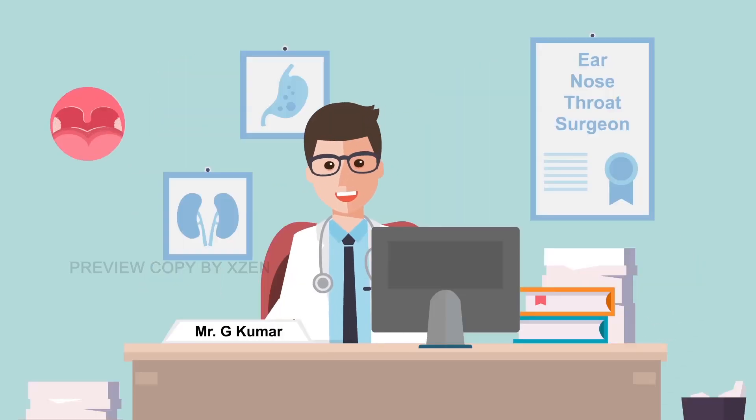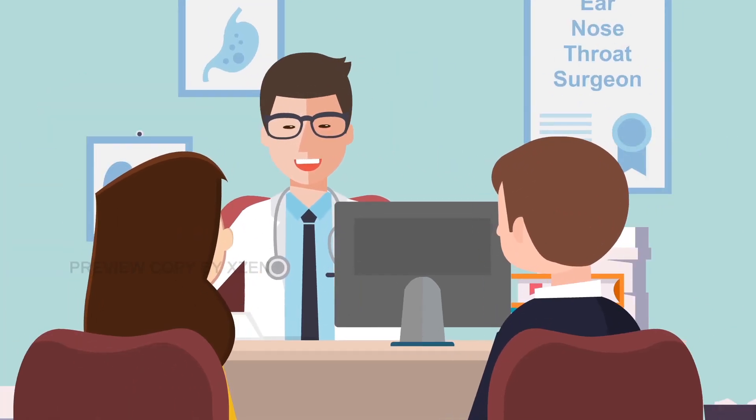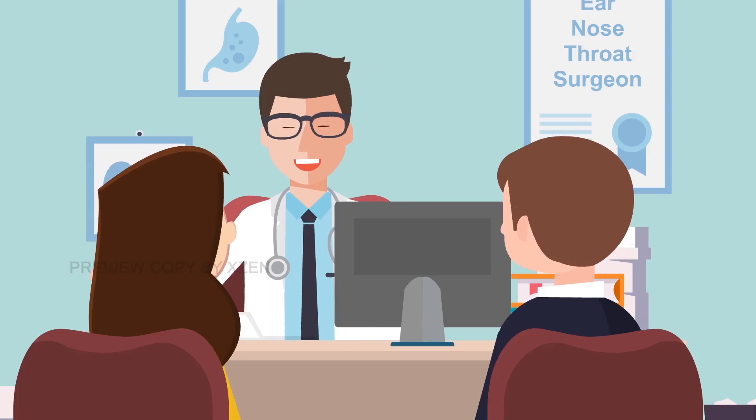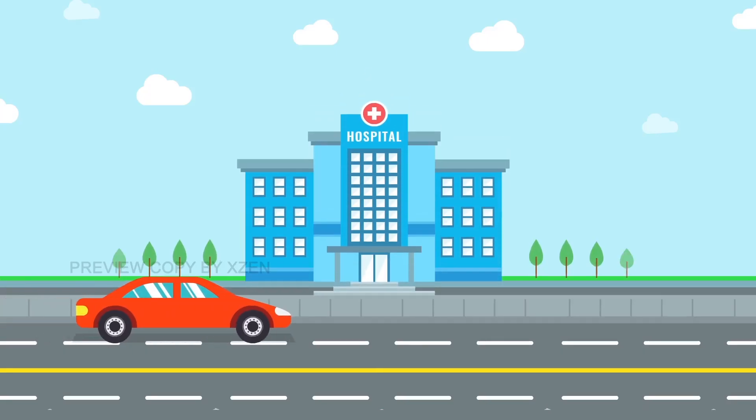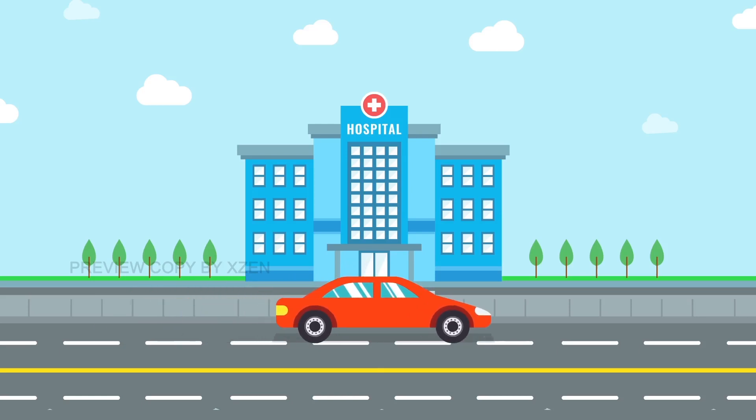Mr Gaurav Kumar offers the tonsillectomy procedure to his patients and can discuss with you if coblation technology is suitable for you. Mr Kumar offers tonsillectomy as a daycare procedure, meaning you can go home on the same day from the hospital.